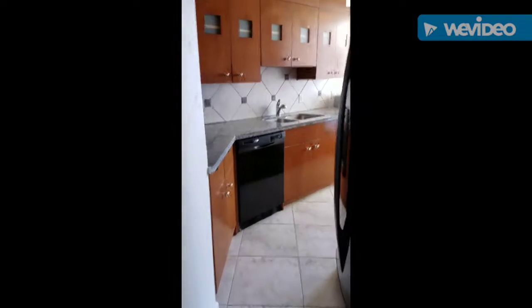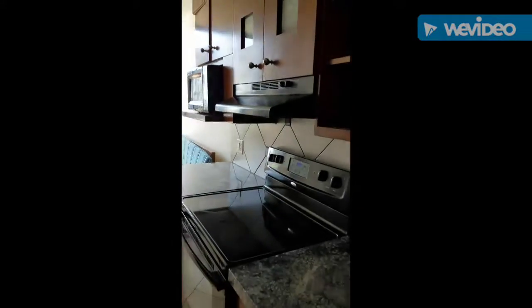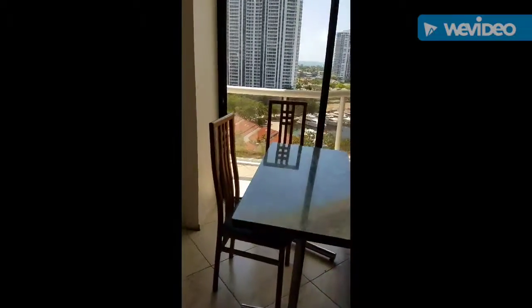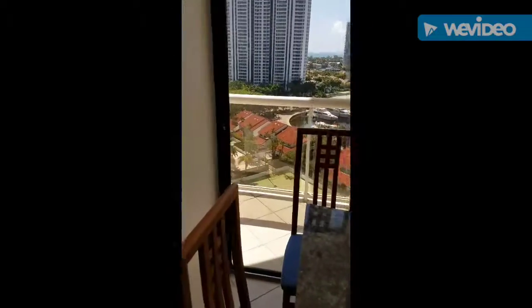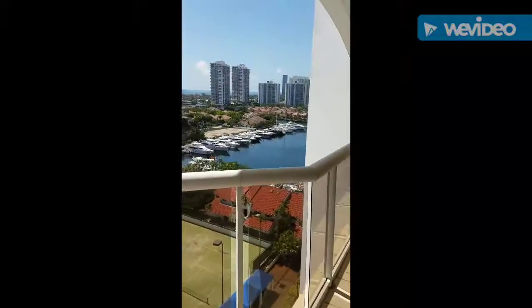You have your kitchen. The kitchen has a door that goes to the balcony, and by the way, this is the view from your balcony.